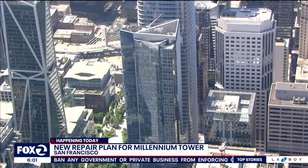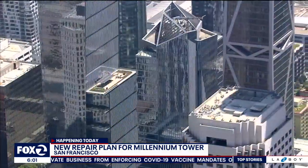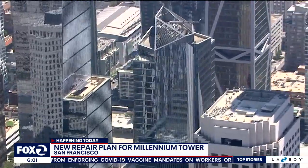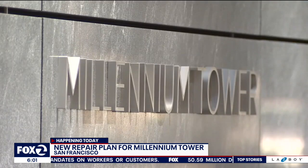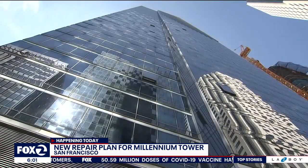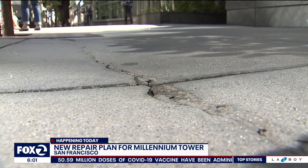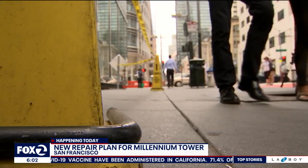That all happened over the summer. Now a new plan hopes to alleviate those problems. According to the San Francisco Chronicle, engineers plan to install a three-foot steel sleeve about 100 feet into the ground along the Fremont side of the Millennium Tower building. They'll equip it with sensors to see how much it can help prevent any vibration from drilling — they say that's really the cause of what has made it continue to sink.